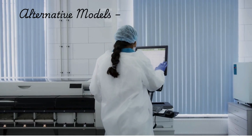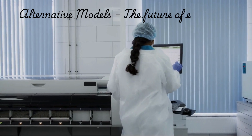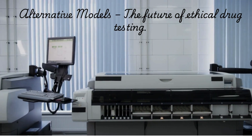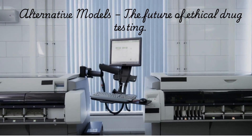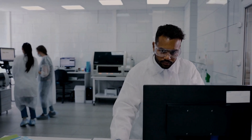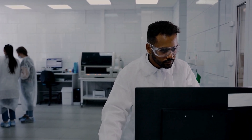Chapter 4: Animal alternative models. With advancements in technology, scientists are increasingly turning to alternative models. These include computer simulations, 3D cell cultures, and other non-animal techniques that are more ethical and reliable. These models help reduce the reliance on animal testing and offer a more humane approach to preclinical research.